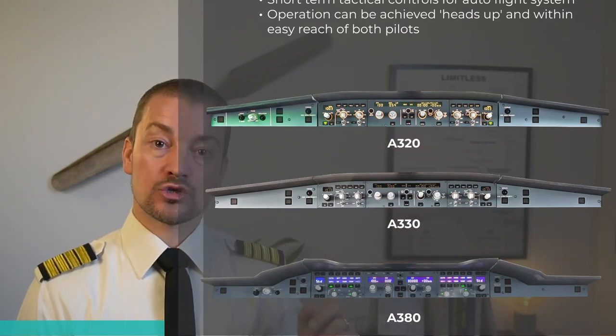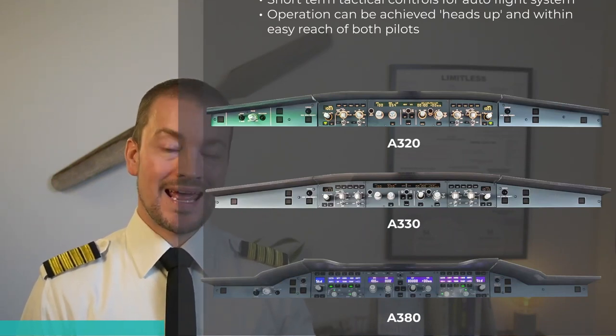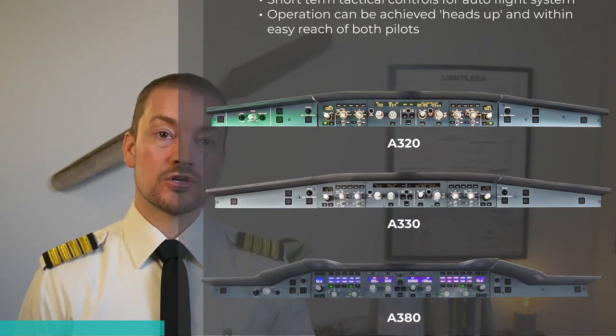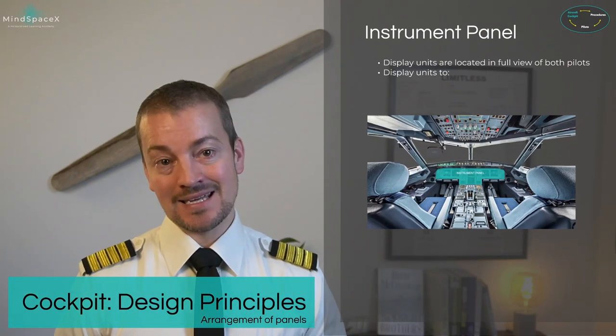However, the controls for altitude, vertical speed, heading, and speed on the A380 are the same, placed the same way, and the same shape. So more than 80% of it is actually identical across the family.